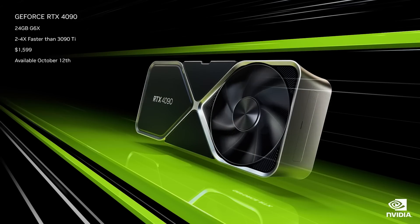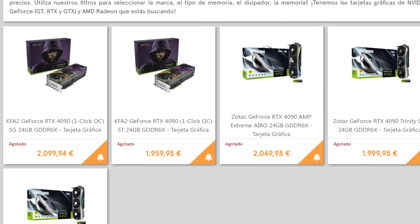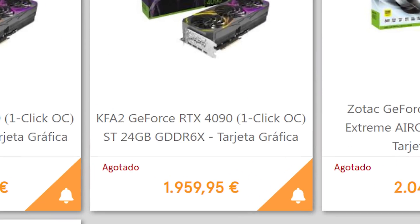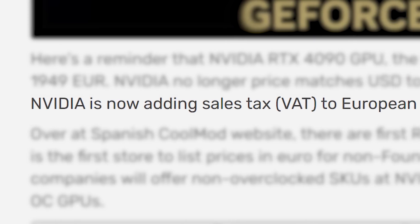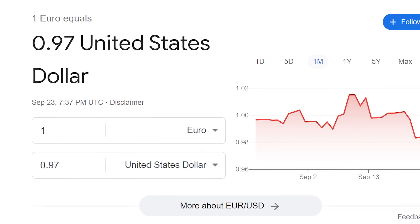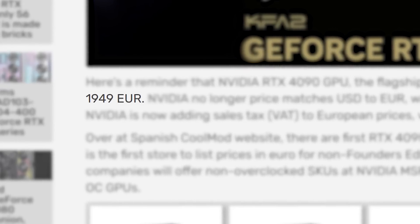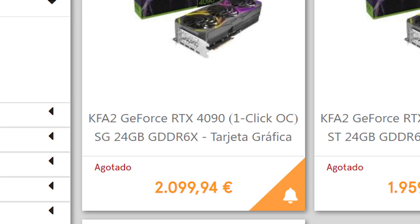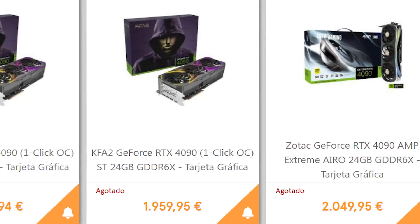Next up, if you thought NVIDIA's RTX 4000 cards were expensive, wait till you see what they're actually listed for. Spanish retailer CoolMod became one of the first to list the 4090, and as you can see, the cards start at 1,960 euros and go all the way up to 2,100. NVIDIA has begun adding VAT to their 4000 cards, likely because the euro has dipped below the US dollar, so the company doesn't want to eat the charge. That means the MSRP is a whopping 1,949 euros, but these are going well above 2,000 — right back to where they were during the GPU shortage, maybe slightly under it.